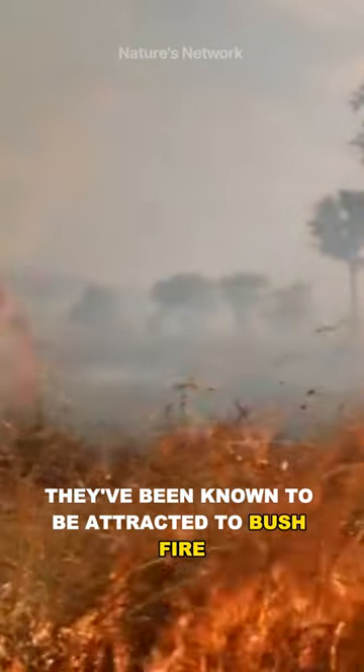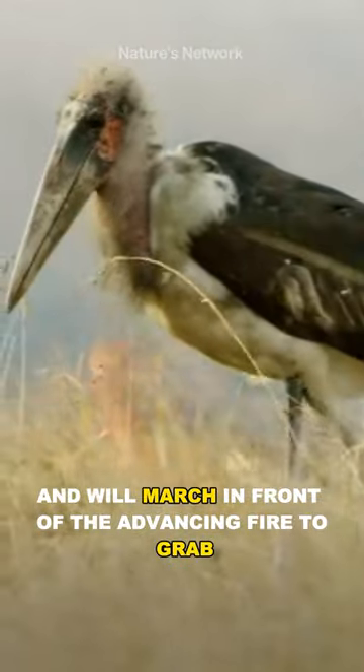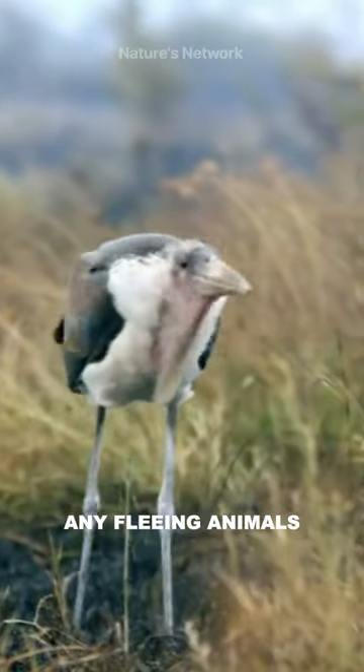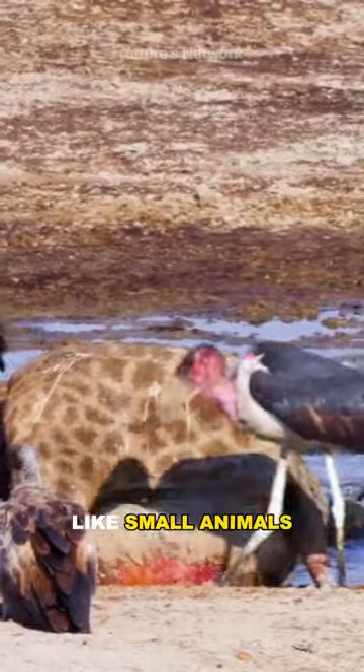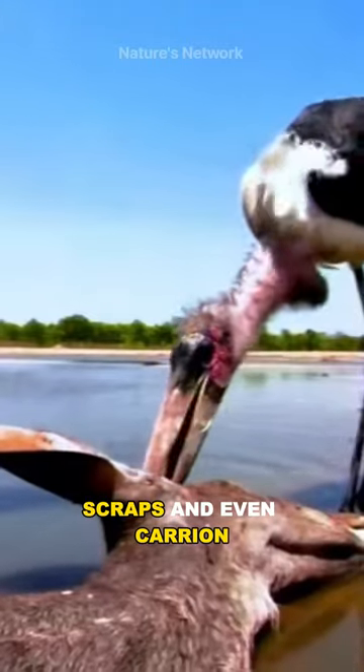They've been known to be attracted to bush fires and will march in front of the advancing fire to grab any fleeing animals. They are scavengers and will basically eat anything, like small animals, scraps, and even carrion.